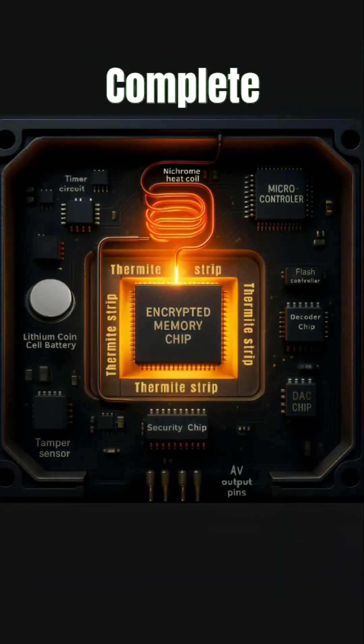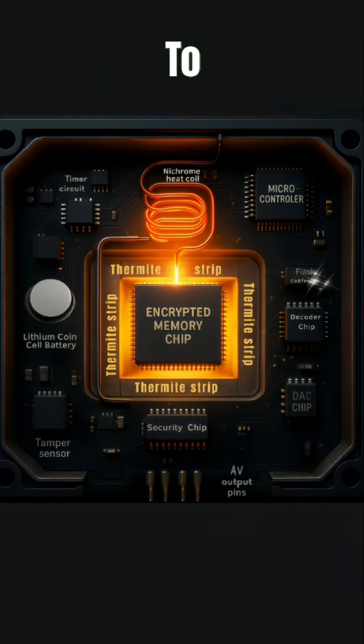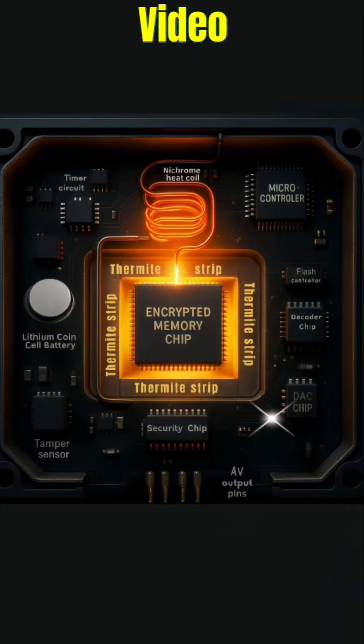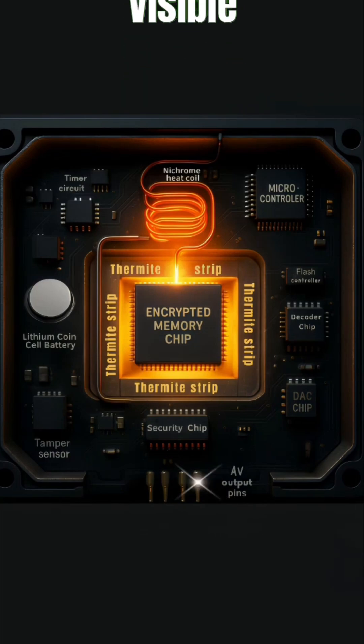Once verification is complete, the flash controller extracts binary data from the encrypted memory chip and sends it to the decoder. The decoder converts the binary data into video frames and digital audio signals. After this, the DAC chip converts the audio into analog form, and the audio-video message is sent out through the output pins, making it audible and visible.